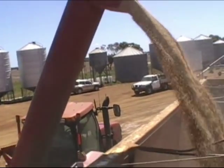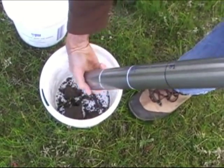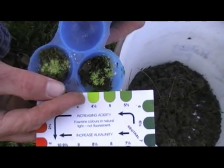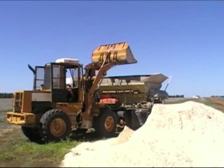Another benefit of gypsum as a fertilizer is that it has a neutral reaction — in other words, it tends not to alter the soil pH. As such, it's about the only source of sulfur which does not acidify soils.